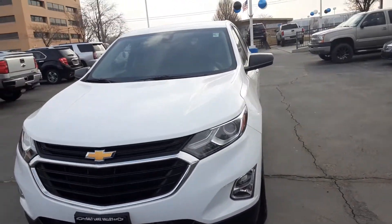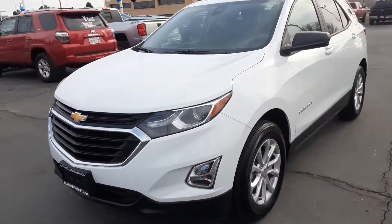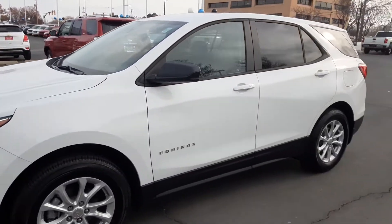Hey, how's it going? This is Jonathan with Salt Lake Valley Chevrolet, and today what we have here is the 2020 Chevy Equinox LS model.